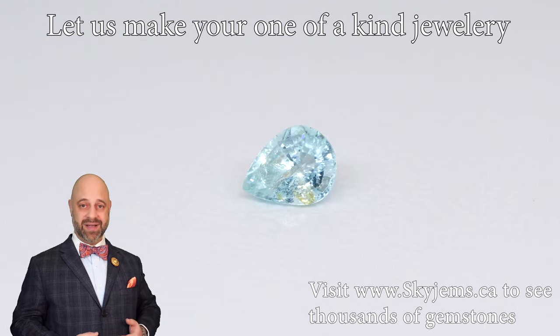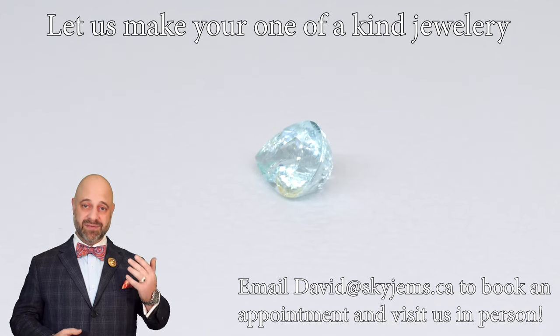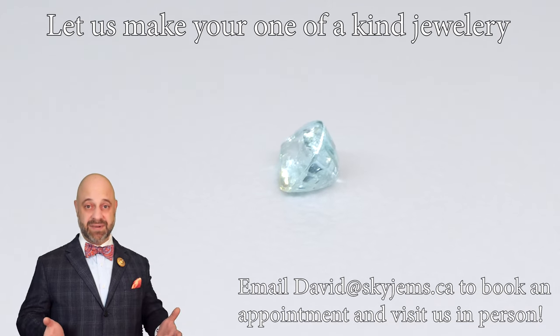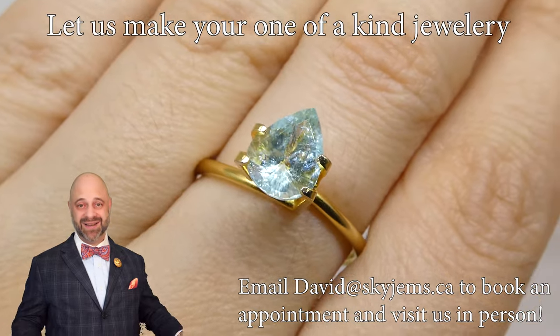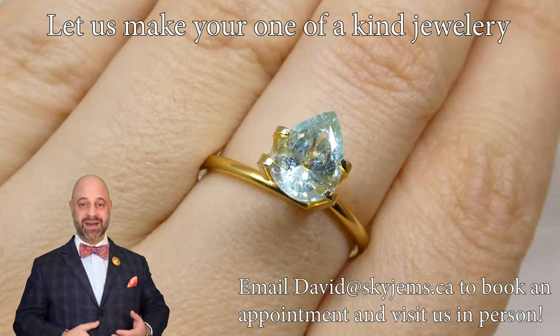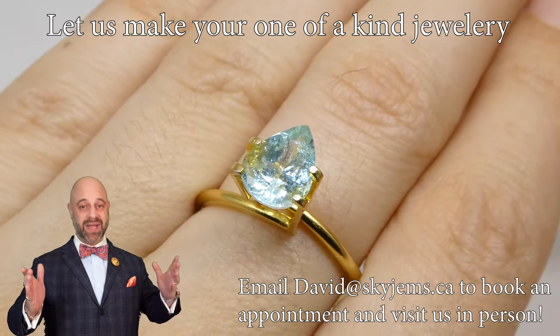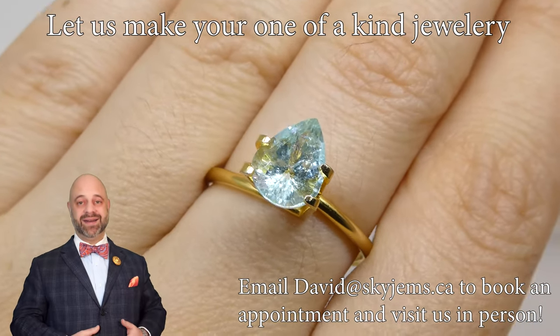That is why we have a 30-day no-questions-asked money-back guarantee, so that if you get it and you're thinking it's going to be amazing but it doesn't happen — it doesn't happen much. We do a lot of videos and photos and everything, and it's pretty rare that anybody returns anything because we go to such lengths, but you can buy with confidence.